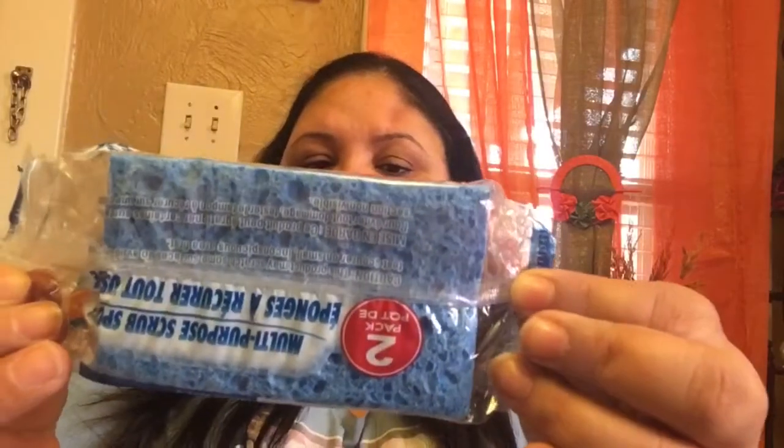I also grabbed garbage bags for the tiny trash cans in the bathroom. I got these scrub sponges — they came two in a package and they have a scrubbing part on the other side, so I'm going to give them a try. I also grabbed a different package of scrub sponges with the same concept.